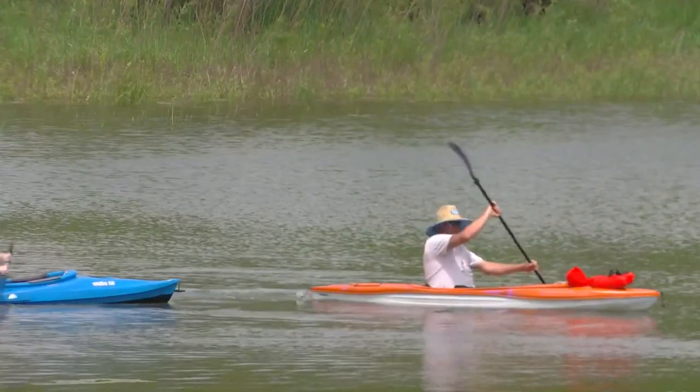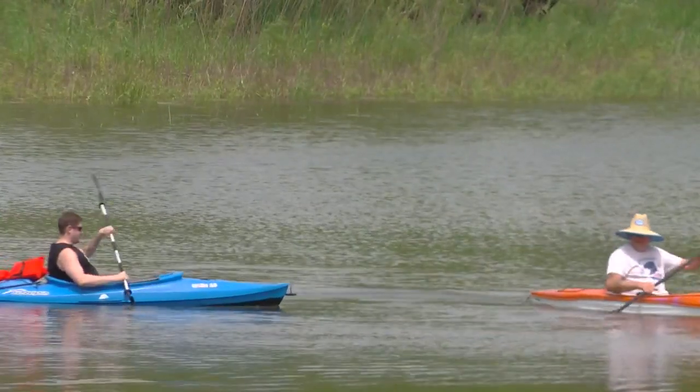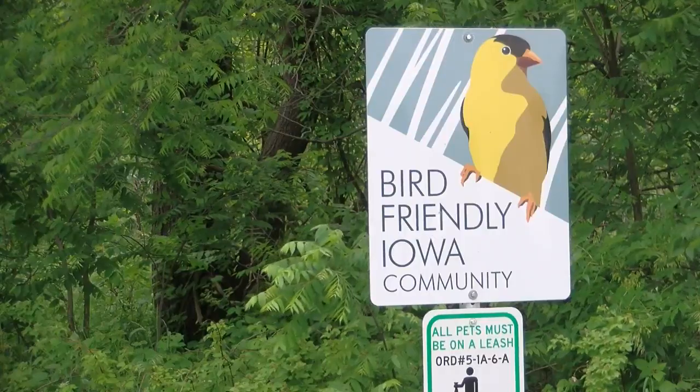Deerfield explained that along with fishing and kayaking, it's also a very popular place for bird watching. The local birding community, the Prairie Rapids Audubon Society, are big users of this area too because it's a birding hot spot.